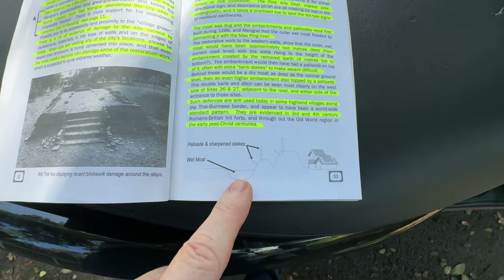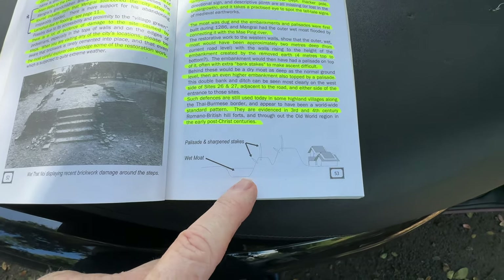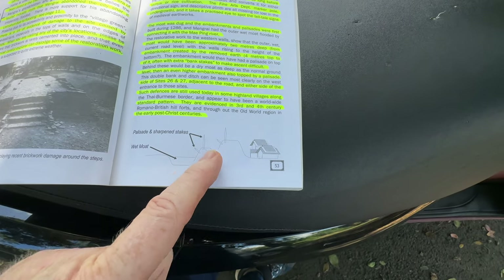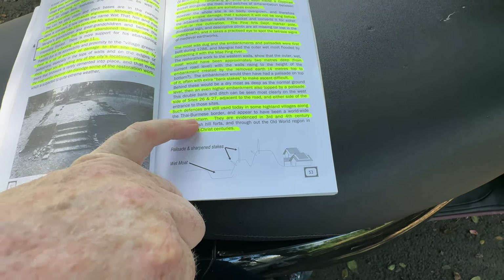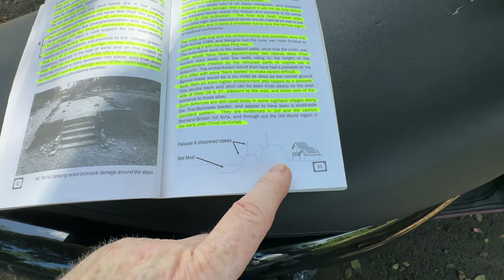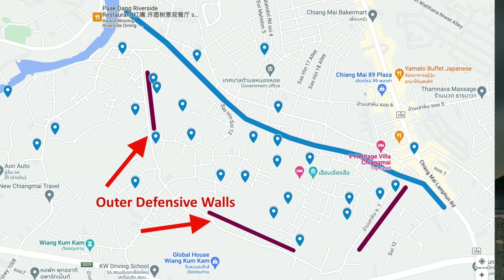What we're talking about here is this sort of arrangement. All around the city there would have been a wet moat — a low area, then an embankment, then a low area again, then a further embankment, and then inside the city. It's a bit like what we see in many places around the world. Gary says here at the Thai-Burmese border there are still some now, and also in the third or fourth century, Romano-British hill forts were very much like this in Europe — a palisade fencing along the top to keep intruders out, and water in front.